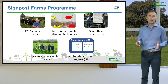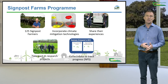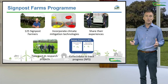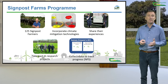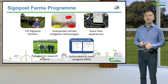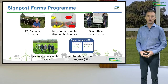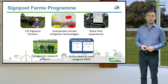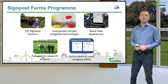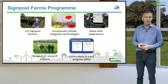To recap, the Signpost Farms Programme is a network of 125 Irish farmers who act as demonstration farmers. All the major farming enterprises are represented, including dairying, suckler beef, dairy calf to beef, sheep and tillage. Advisors work with our signpost farmers to support the adoption of climate mitigation measures, and those same advisors share the experience of the signpost farmers with other farmers. The signpost farmers are also involved in research projects, including the National Agricultural Soil Carbon Observatory, which is a network of carbon flux towers, and a number of our farmers are involved in that project.